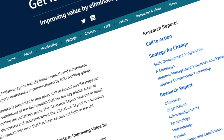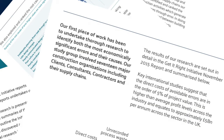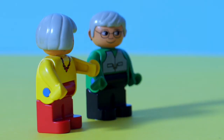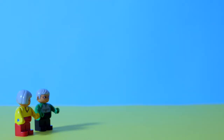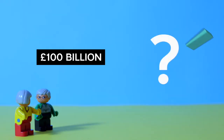Members of the Get It Right Initiative have done a lot of research into different types of error. They wanted to get an idea of how much it's costing us. We've created this imaginary construction world to explain and illustrate the findings of that research. These are our clients and this is a building they're going to construct. In total, we reckon UK clients of all kinds spend around £100 billion on construction every year. How much of this do we think is wasted on error?